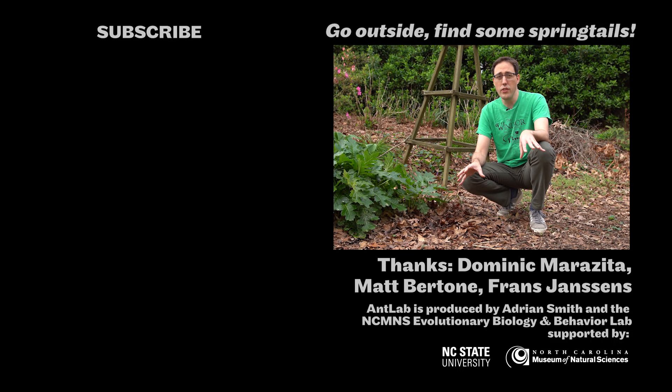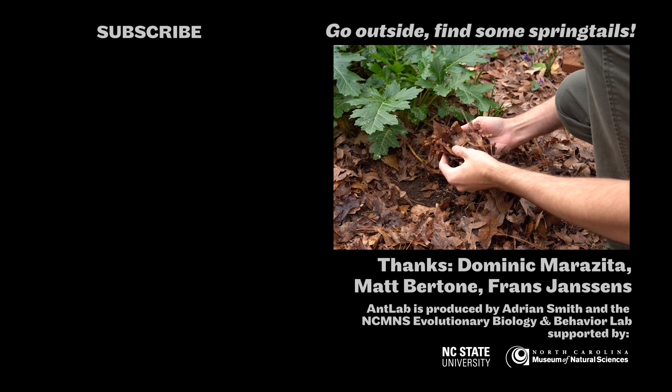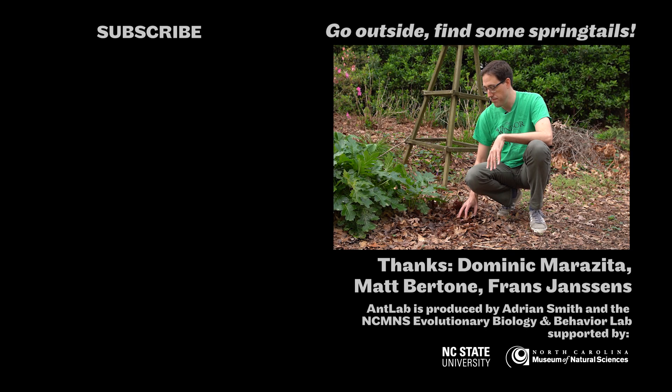So for now, that's the status of our trashcan springtail project, and thanks for watching this video. Springtails are some of the most abundant soil arthropods on Earth. So if you want to find some yourself, they're probably right outside wherever you are. Just look for a nice thick layer of leaf litter like this, sort through it, and if it's moist enough, you'll find them right in the leaf litter or in the soil. I'll see you next time. Bye.